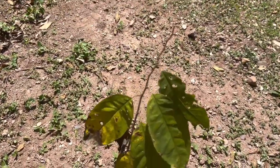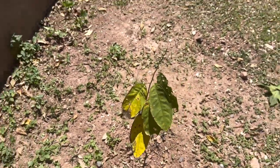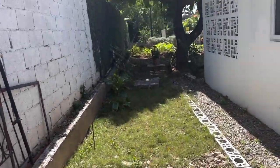This one is a custard apple — hopefully by next year or so I can get a fruit from it. Going back inside so we can walk through the back door and see if we get some apples. I got some yesterday, so maybe none are on the tree today, but I'll see.